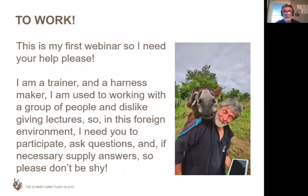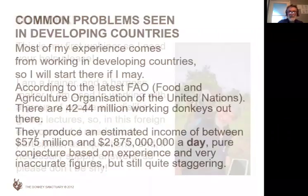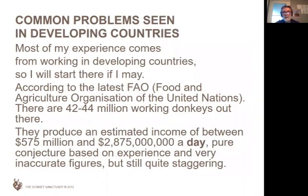This is my first webinar, so I'm not used to sitting here talking to a screen. I'm more used to working with a group of people. So please, if you've got any questions, please pitch in — help me to feel I'm not on my own here. Most of my experience comes from working in developing countries, so I'll start there.